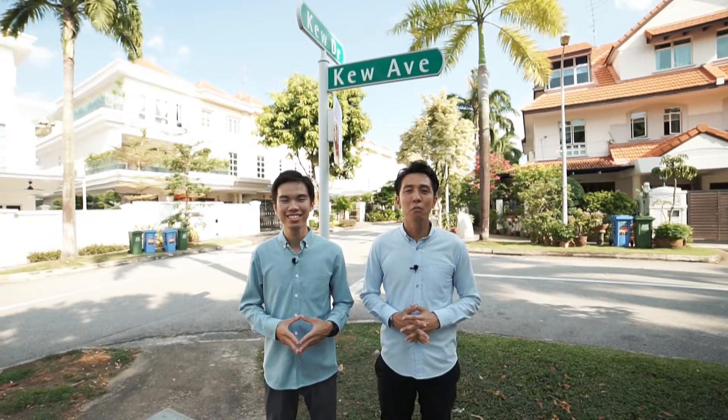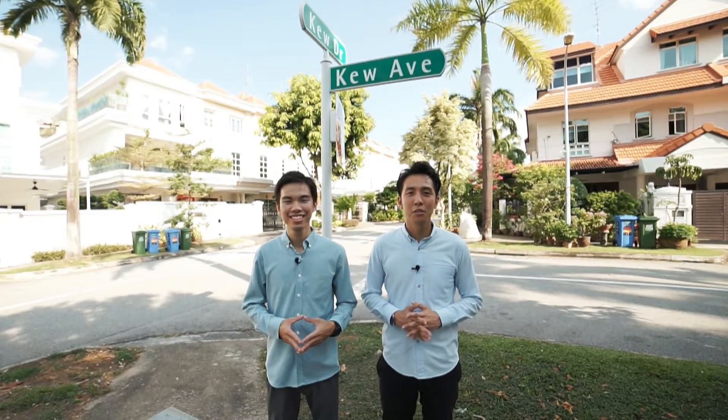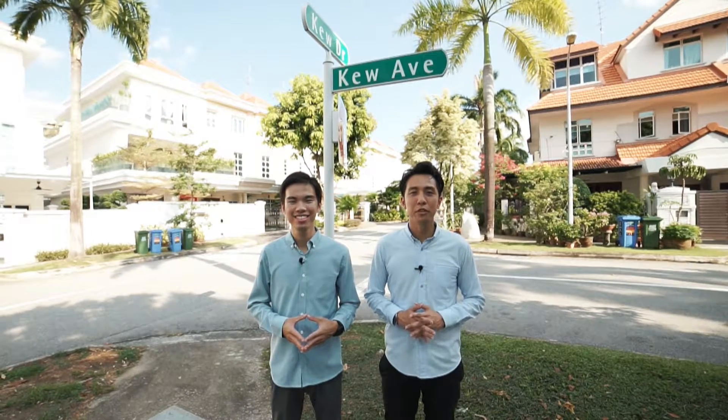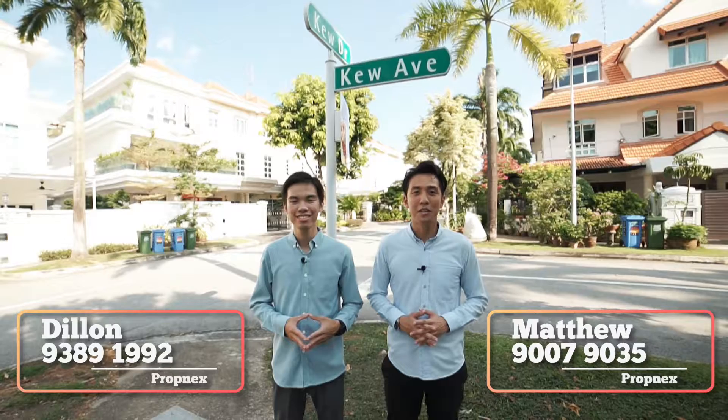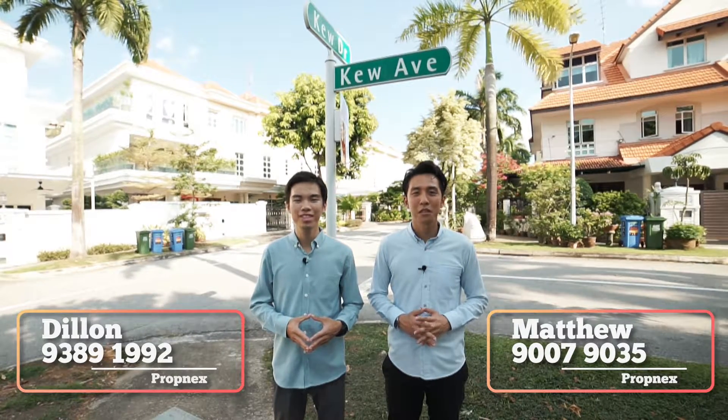This entire house has a homely feel like no other. You absolutely need to come and feel it for yourself. Contact us for your exclusive viewing today. I'm Matthew, Dillon — Let's Talk Property, Propnext.